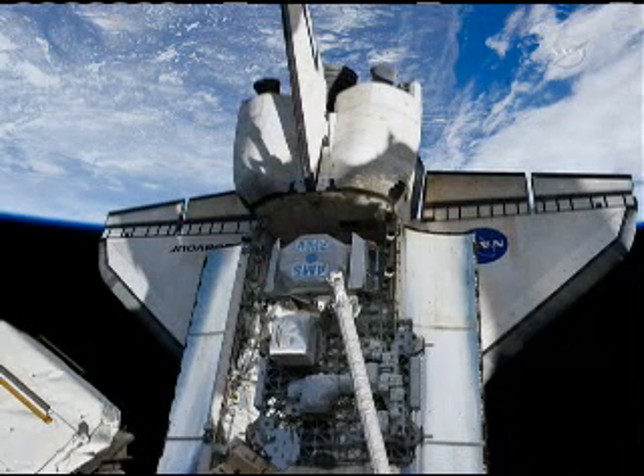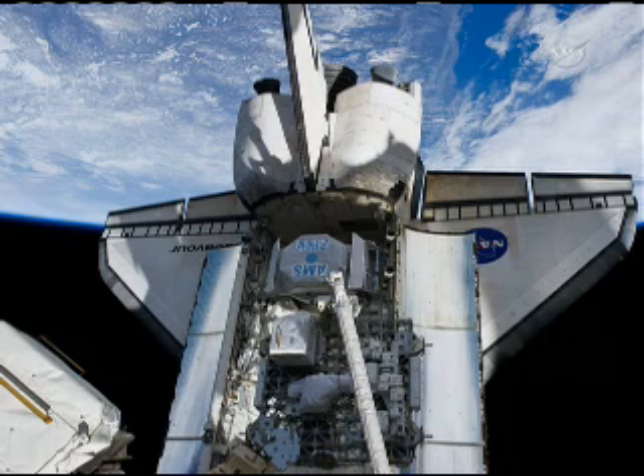I didn't know what my reaction would be once in space when I operated the robotic arm. With my surprise, I found the robotic arm extremely smooth and pleasant, and I also quickly adapted to microgravity.